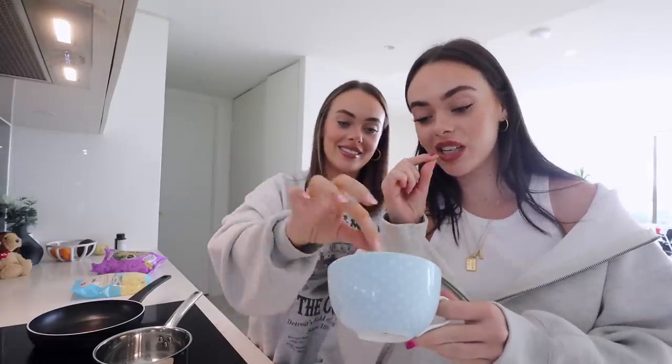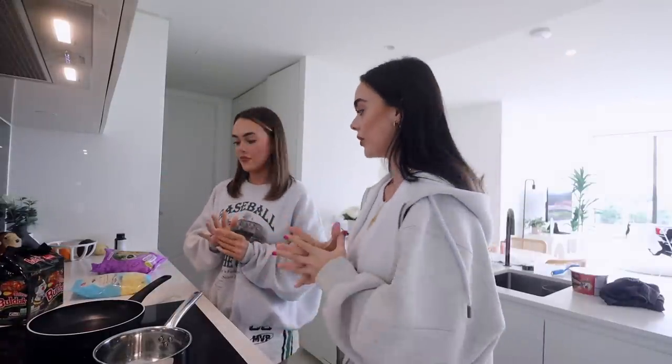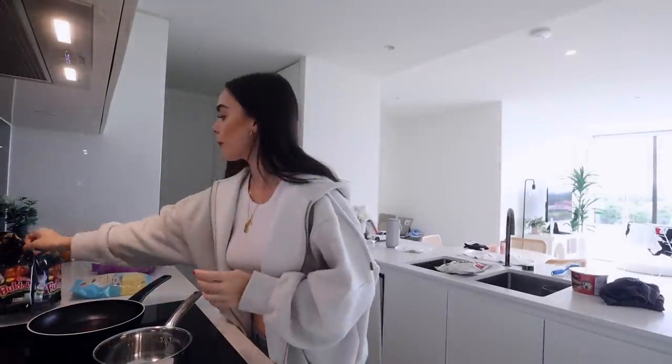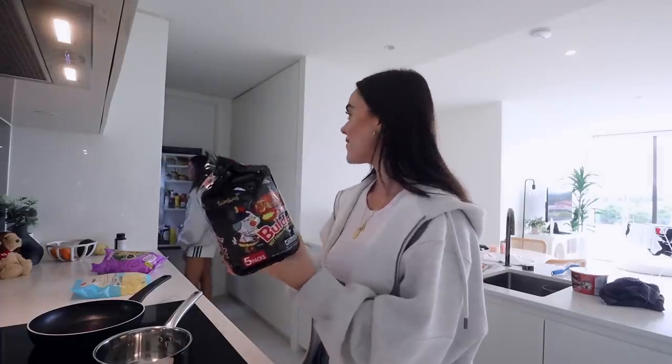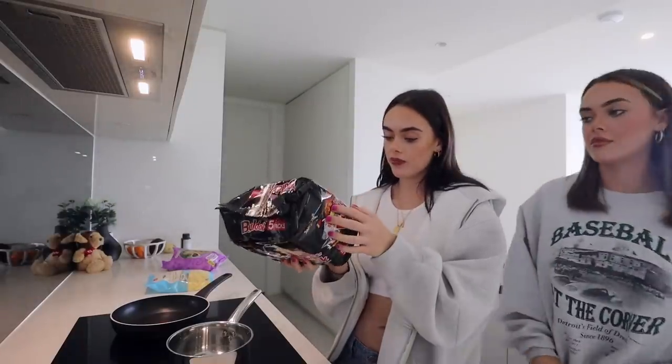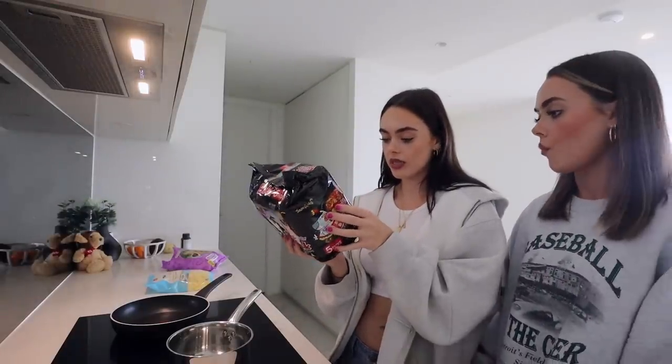I got some Korean barbecue flavored peanuts at the shops yesterday and they're actually really good. I don't really taste the flavor though. As for the ramen, I would say let's add some milk — that's what the guy on TikTok did to finish it. I only have oat milk. Where are the instructions for this? So I just add the noodles and cook for about five minutes.